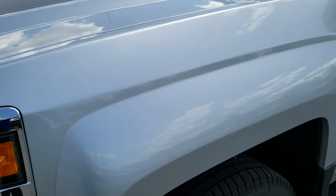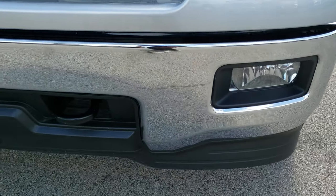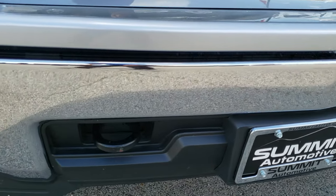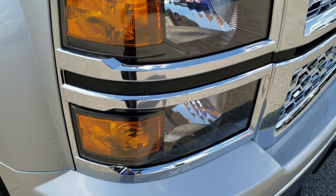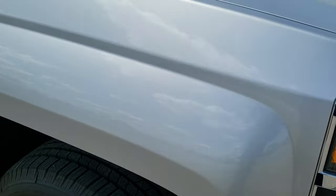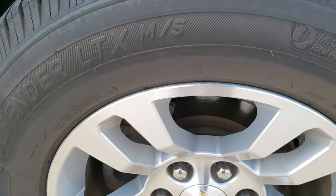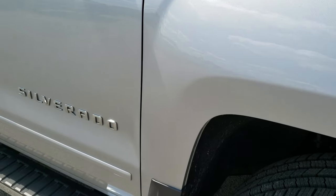Driver's side front fender is in excellent condition — no dents or dings on that. Factory fog lights in the lower valence and front bumper are in great shape, no dents or dings. Headlight lenses are nice and clean with the blacked out headlight bezels. The passenger side fender is in excellent shape as well, and the passenger side rim has no scuffs or scrapes.